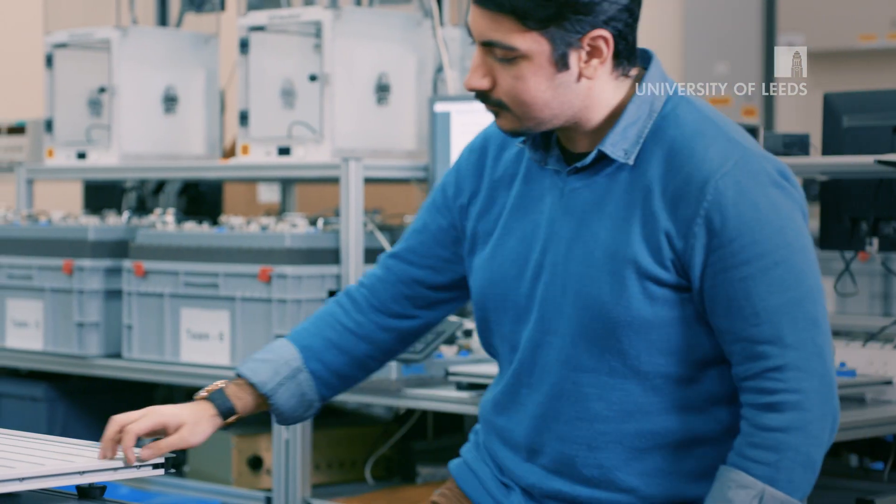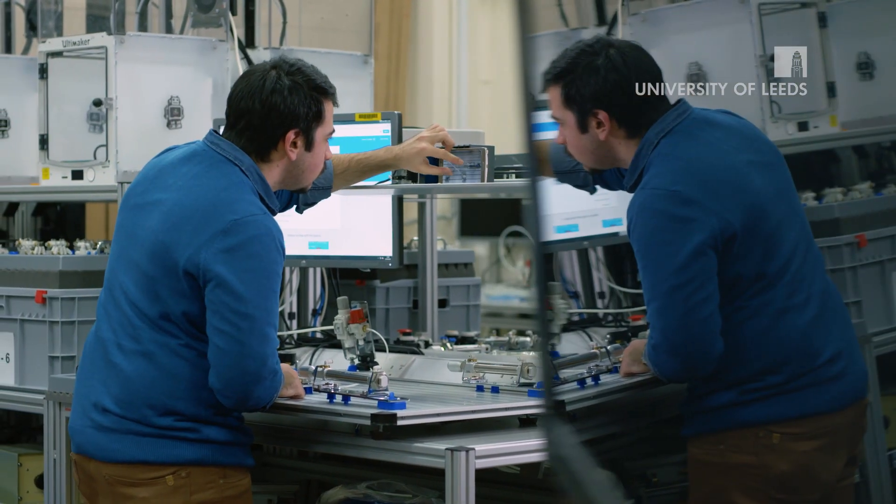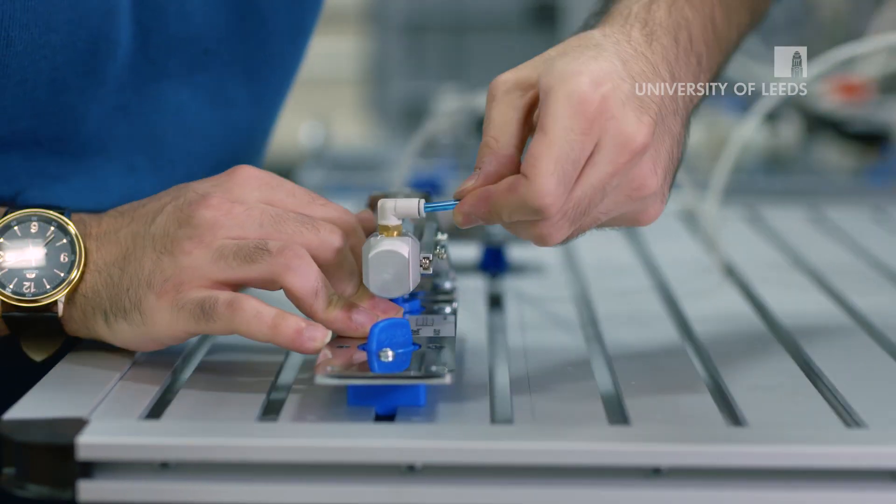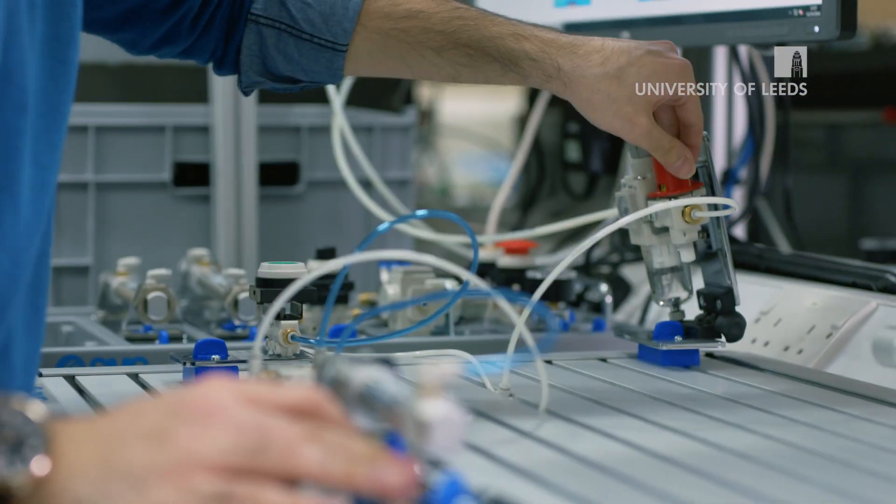Being able to design and build any kind of robotic systems, and just seeing a robot being built from scratch and coming to life, is very exciting to watch happen. This is a program that is trying to give students sufficient mastery of electronics, mechanical engineering, and computing.